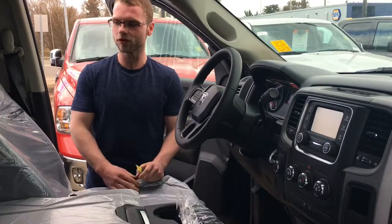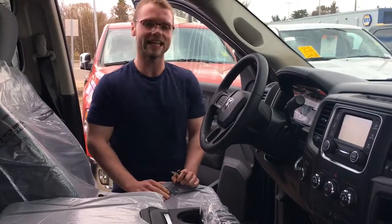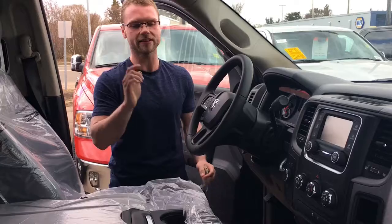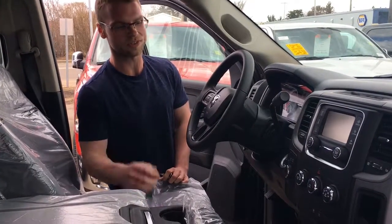On the interior of this Express, you are going to have cloth seats, so they are going to be much more comfortable than leather. We kept the plastic on here for you. You are going to have Bluetooth, because distracted driving is expensive and you don't want that on your bureau or whatever you call it.